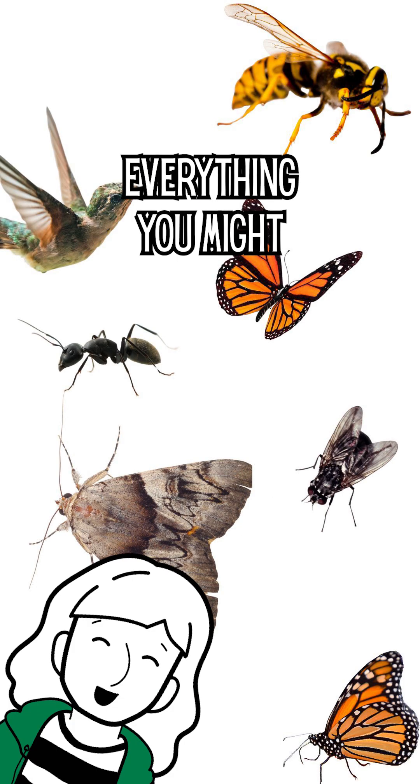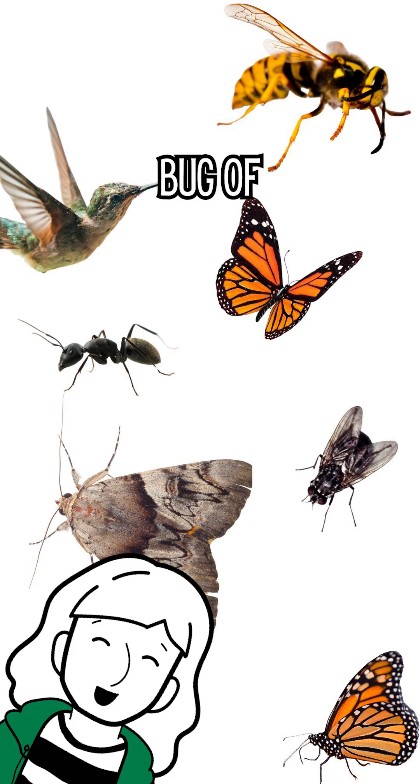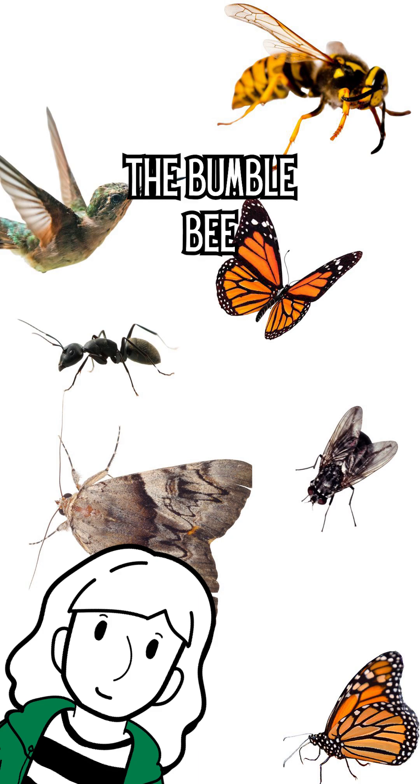It's pollinator week, so here's everything you might not know about my favorite bug of the chonky and hairy variety: the bumblebee.